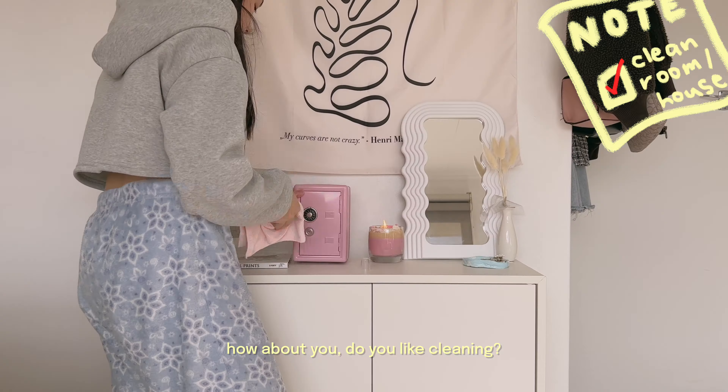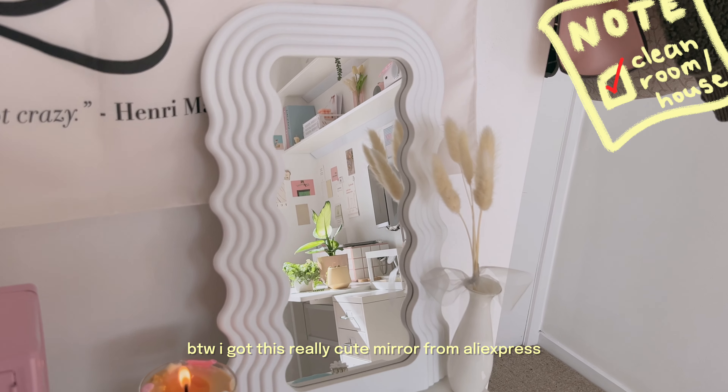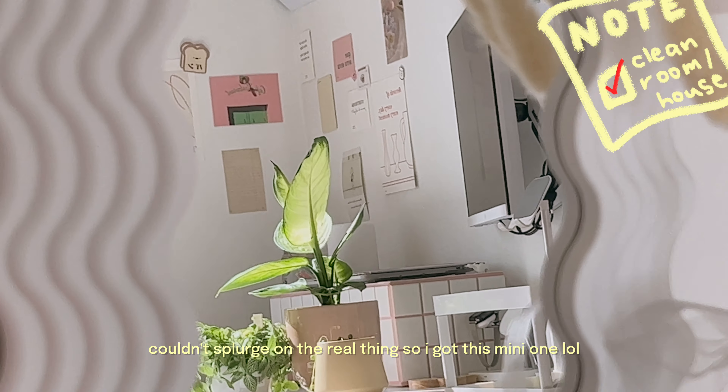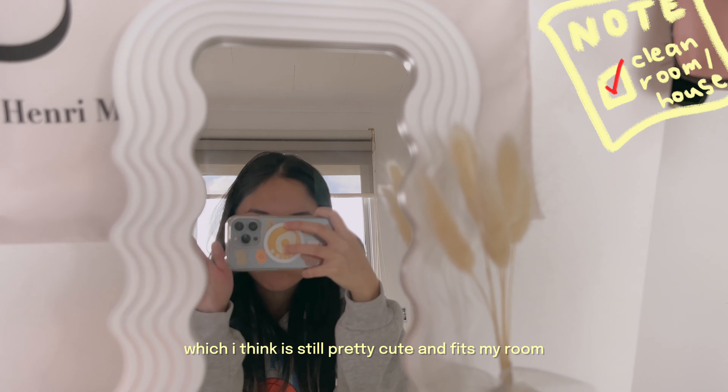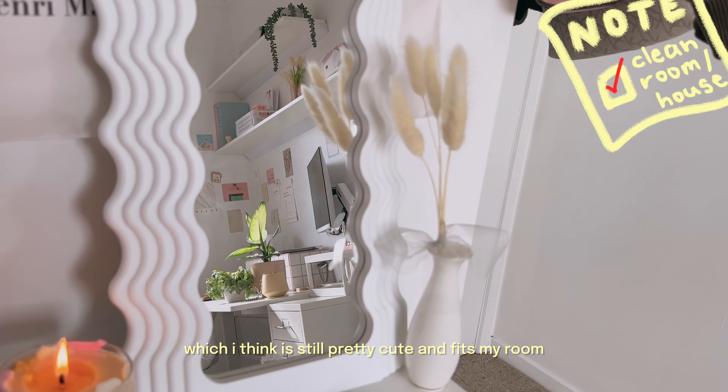I got this from AliExpress because I splurged on the real thing, so I ended up just getting this mini one, which I think is still pretty cute and fits my room quite well.